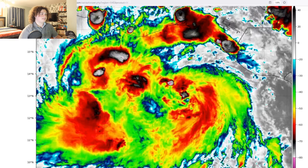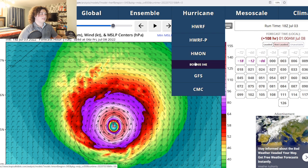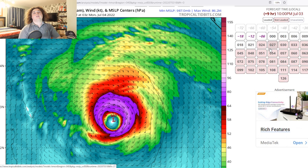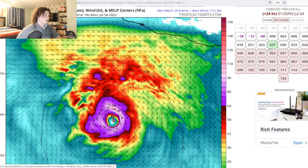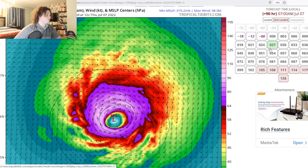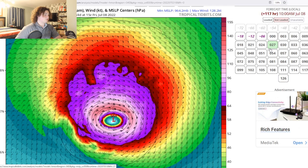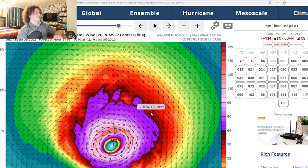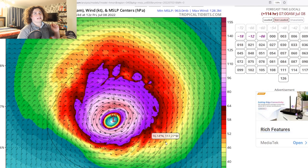We're going to take a look at the models, starting with the H-Mon model. It's already at 987 millibars by the 10 p.m. advisory, so Bonnie is now on track with the H-Mon. It continues to organize, eventually bottoming out around 978 millibars at first, then starting to weaken and stagnate, then restrengthening to 975, bottoming out at 964 millibars. At its peak, if you're looking at the H-Mon, we're looking at potentially high-end Category 3 status. So we're going to have to pay attention to this as time goes on.